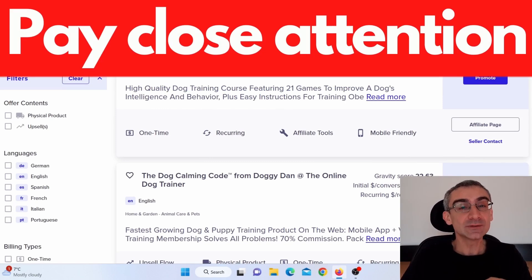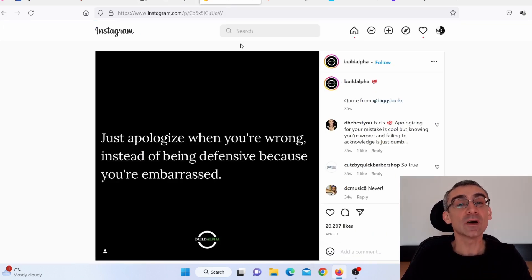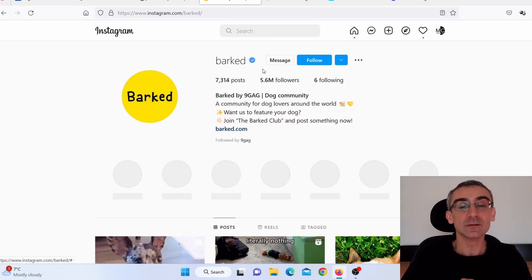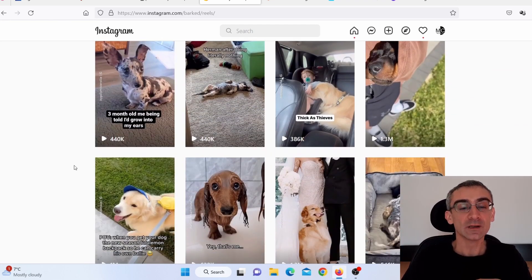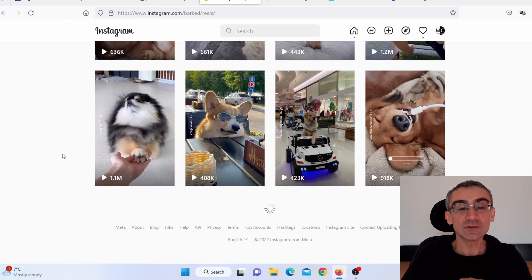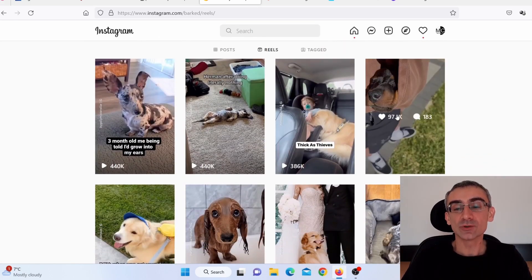Now pay close attention — this is a really important part. You need to go on Instagram and find big pages in your niche. Since we're talking about dogs, I'll use Barked as an example — they have 5.6 million followers. Click on Reels and find videos that are going viral. You can see how many views each video got, so go through them and find the ones going viral.